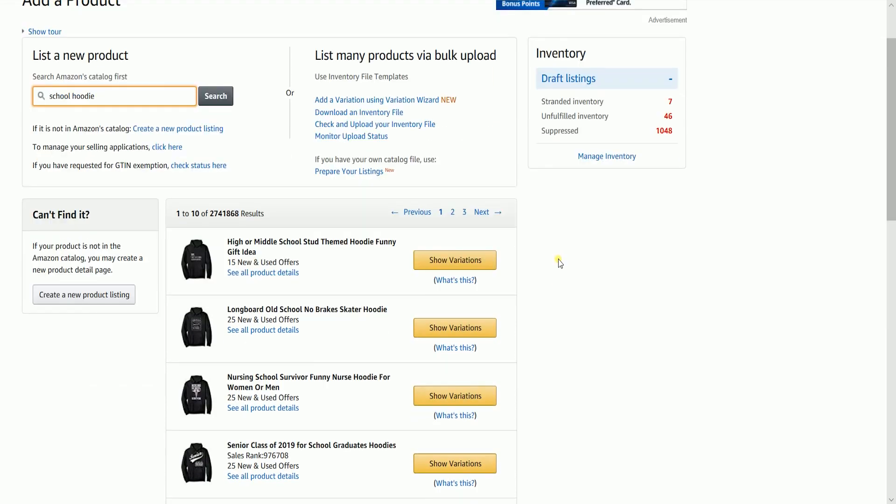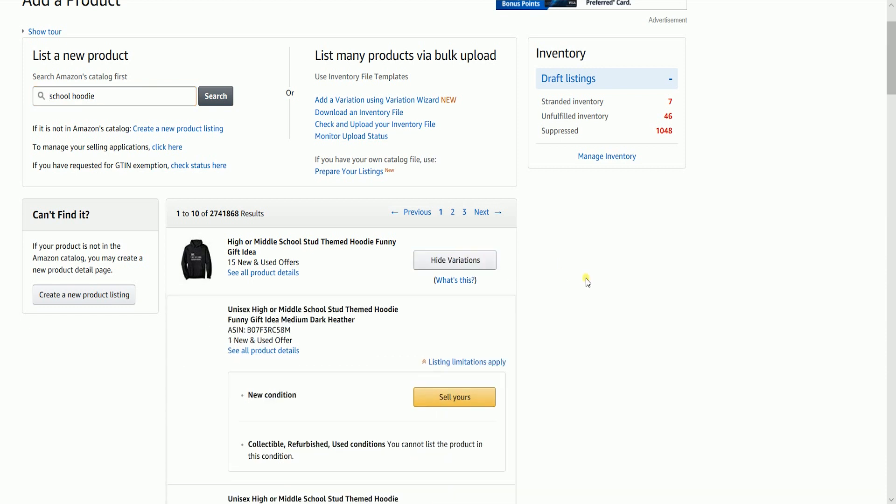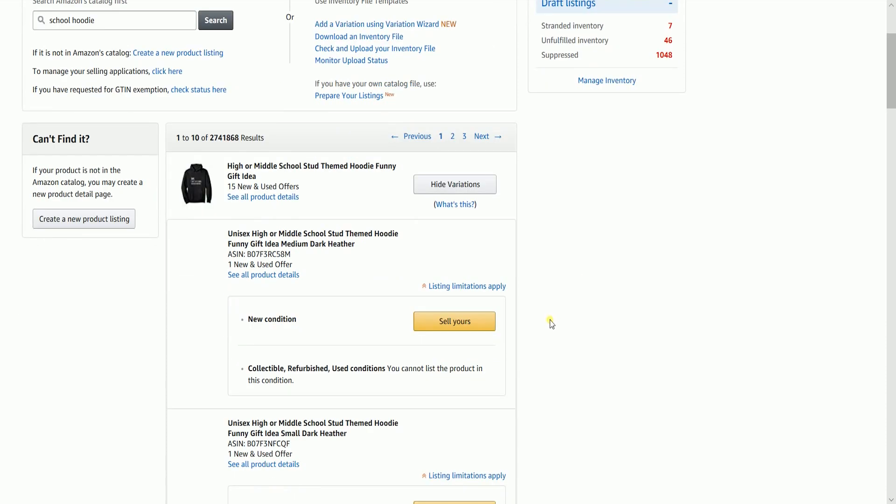Click the Show Variations button to expand the selection, then select the item by clicking the Sell Yours button. If the item doesn't have any variations at all, it will just immediately show the Sell Yours button.